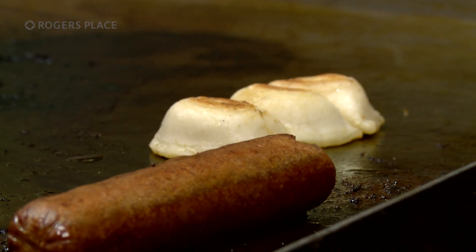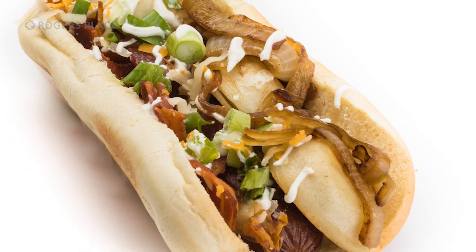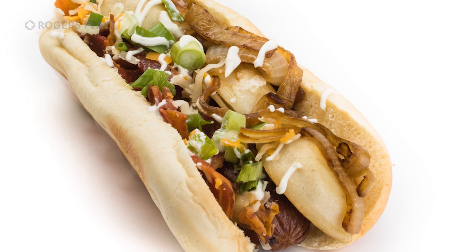Hot dogs. Find the pierogi dog, bratwurst dog, or the champion's dog around the concourse. When you order a pierogi dog, you can expect Baba's Pierogi Dinner on a bun. We put our cheese and potato pierogi on the hot dog with scallions, bacon bits, and sour cream.